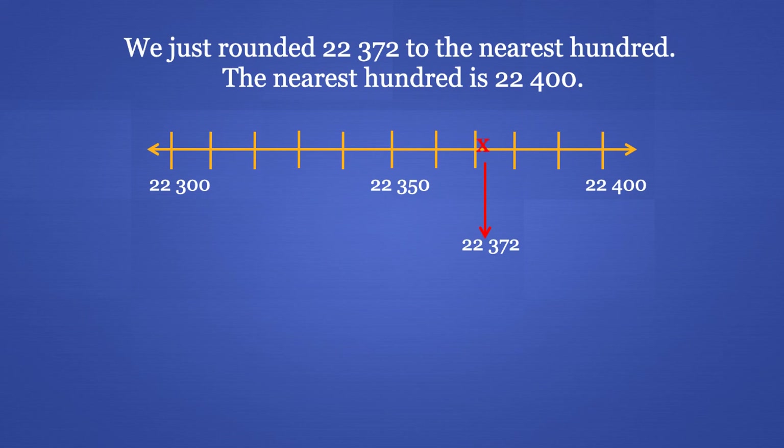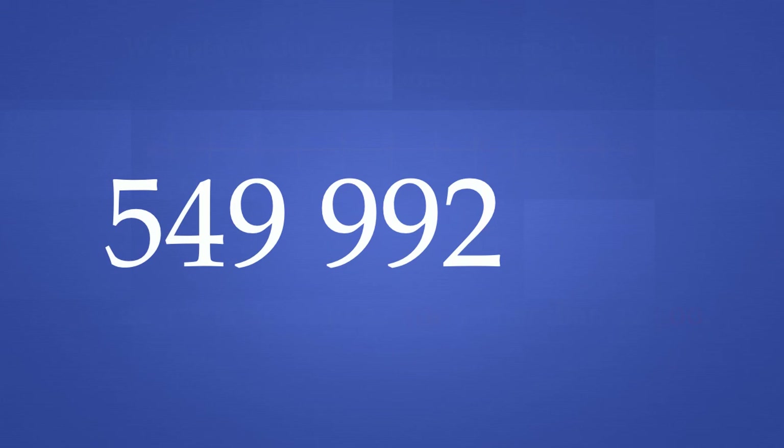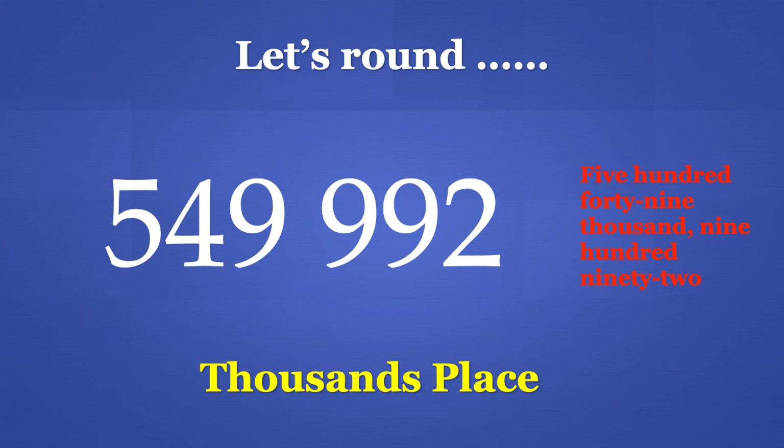22,372 is closer to 22,400 rather than 22,300. Now, let's try to round 549,992 to the nearest 1,000's place.